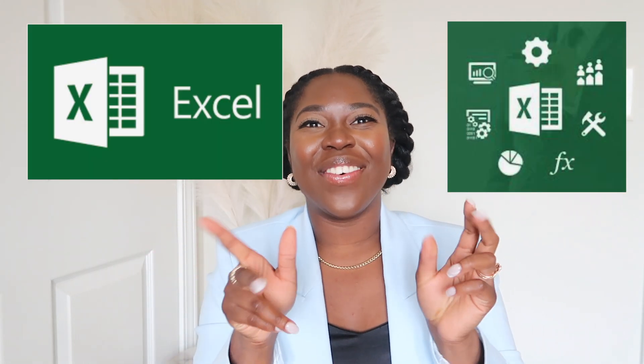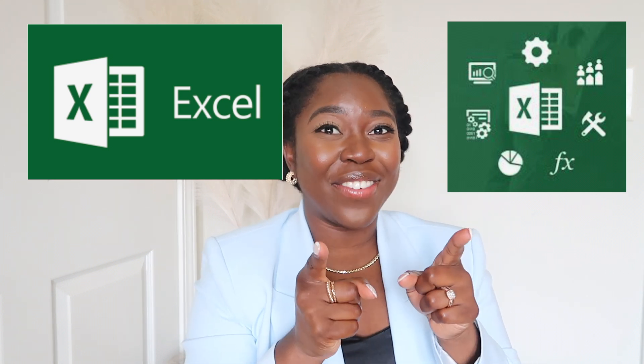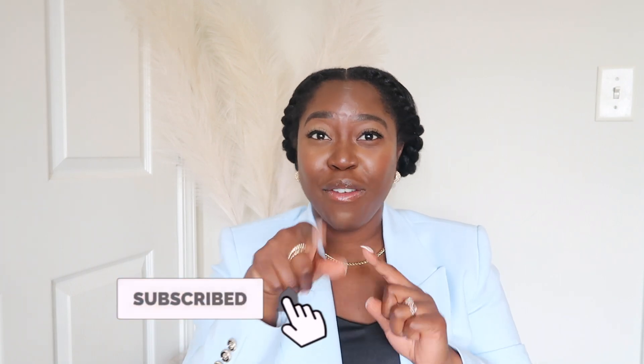Welcome back to my channel guys. For those of you who don't know me, my name is Nicole and I'm so happy you clicked on this video. In today's video I am going to be giving you guys seven things you need to know how to do in Excel as an accountant. Don't forget to subscribe to my channel and follow me on Instagram, and let's get into the video.